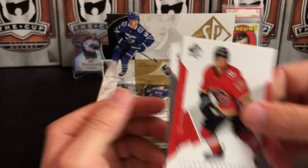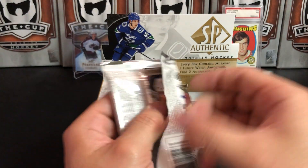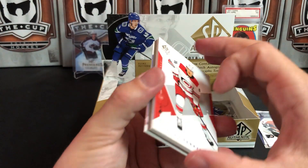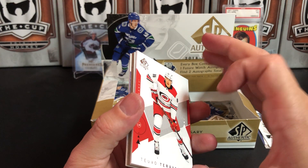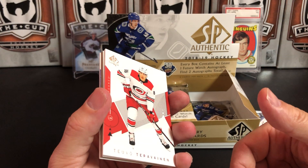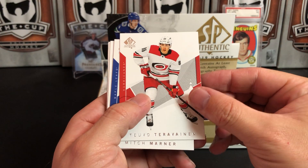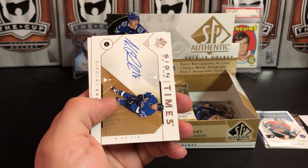I don't like redemptions, but I don't think anybody really does. I understand sometimes they have to get the product out and they don't always have all the cards they need. This is pure speculation, but I think that's probably why a bunch of products have been delayed recently — Upper Deck has actually been doing a really good job of trying to get the number of redemptions down in their products. My speculation is that's why a lot of products have been delayed: they're just trying to get the signed cards back.